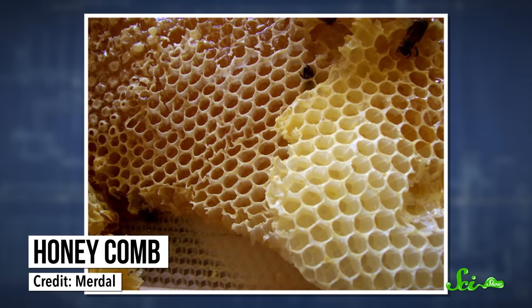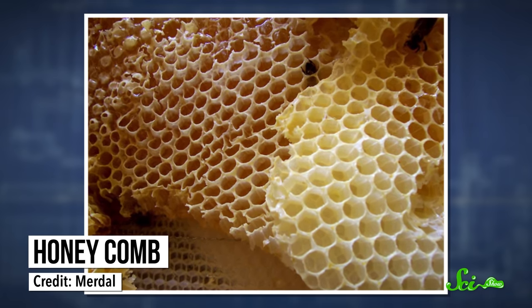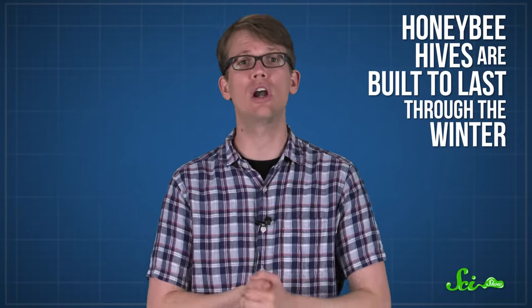Honeybees, on the other hand, carefully select the perfect hive location as a group, favoring protected areas like inside the hollow of tree cavities, within walls, or in artificial beekeeper boxes. Honeybee hives are sturdy, constructed out of organized hexagonal honeycomb cells that they use to store honey, pollen, and raise larvae. Their colonies are huge, supporting tens of thousands of members who live up to a couple months. And these hives are built to last through the winter, since these bees store around 60 pounds of honey for food and huddle together for warmth.